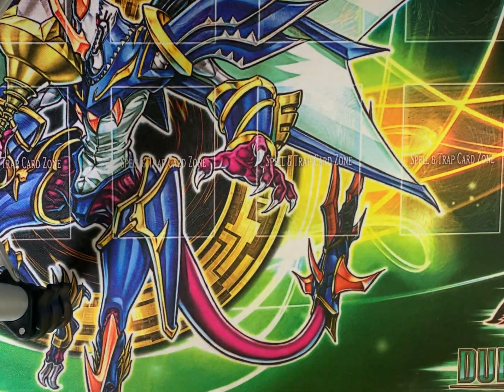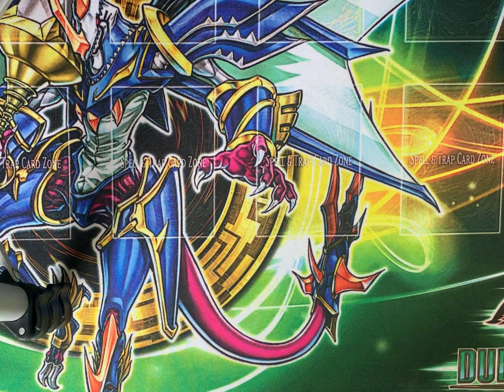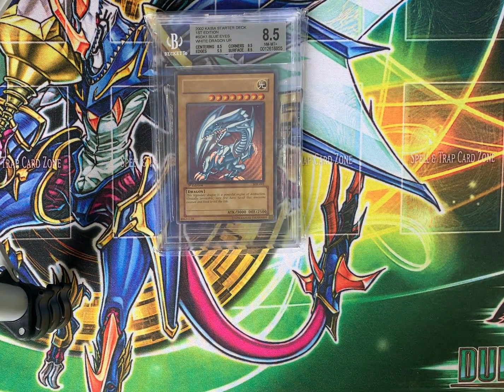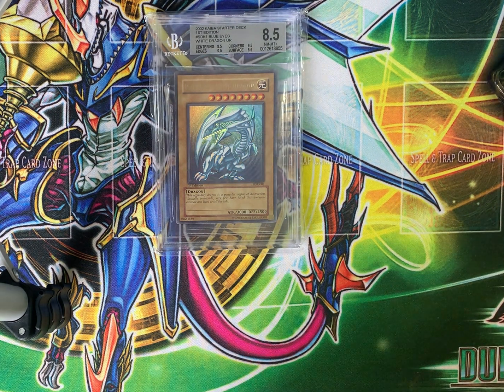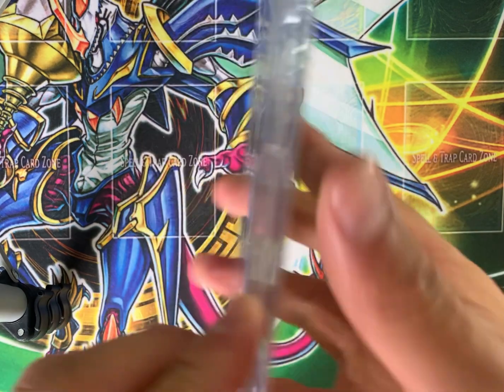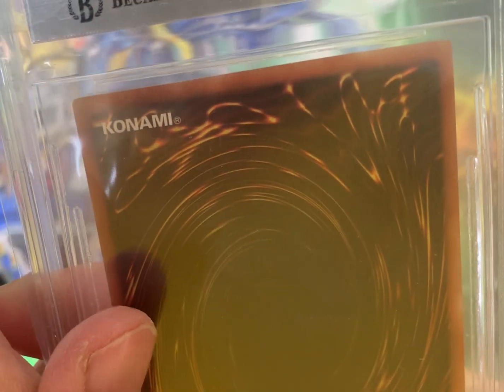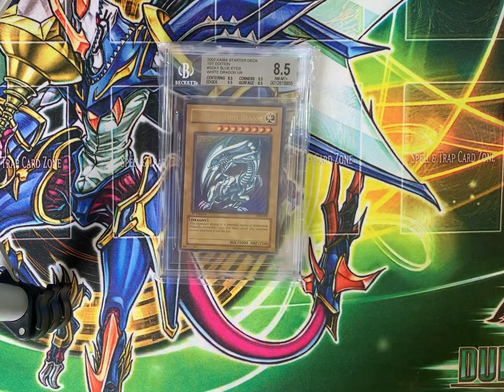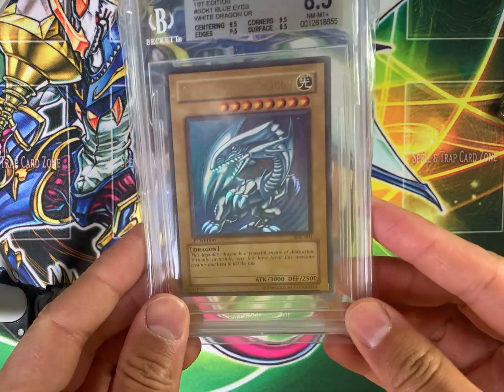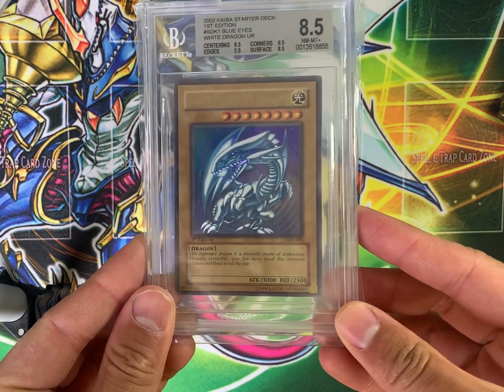And now for the final — the most valuable card in my collection: the Starter Deck Kaiba Blue Eyes White Dragon, first edition, North American print, Beckett 8.5. That's right, ladies and gentlemen — Beckett 8.5. This card is minty fresh, except for a little ding here. Other than that, this is a minty fresh Blue Eyes White Dragon — the Grail for some people. For I would say every Yu-Gi-Oh collector, this is the Grail — this and the Legend of Blue Eyes Blue Eyes White Dragon. I would estimate the value of this card to be around $3,500.